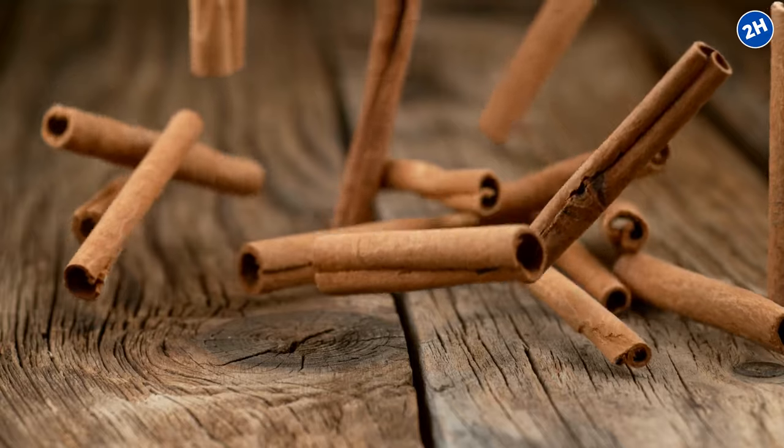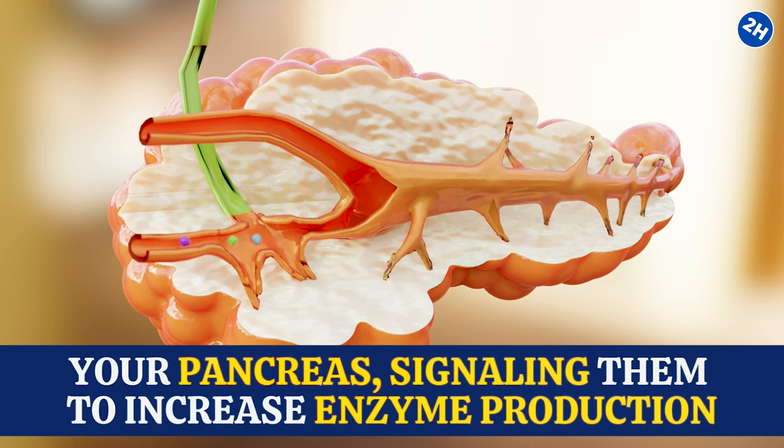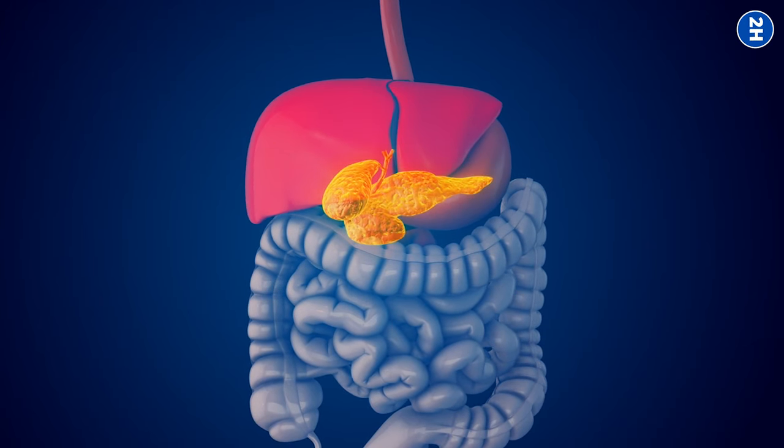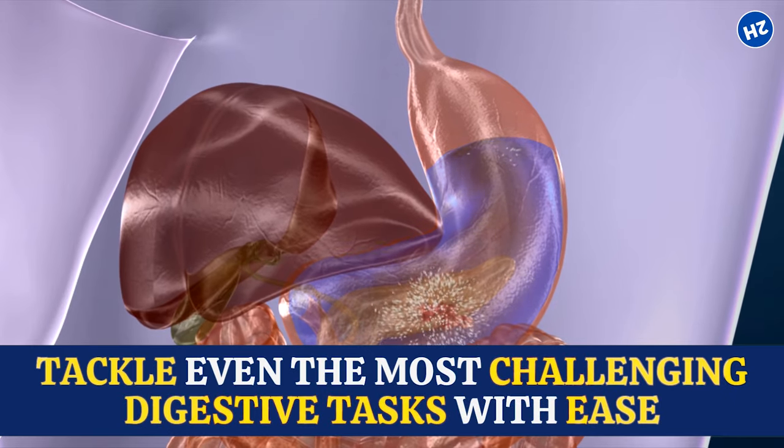Here, cinnamon steps onto the stage. It interacts with the cells in your pancreas, signaling them to increase enzyme production. It's like giving your pancreas a turbo boost, allowing it to tackle even the most challenging digestive tasks with ease.